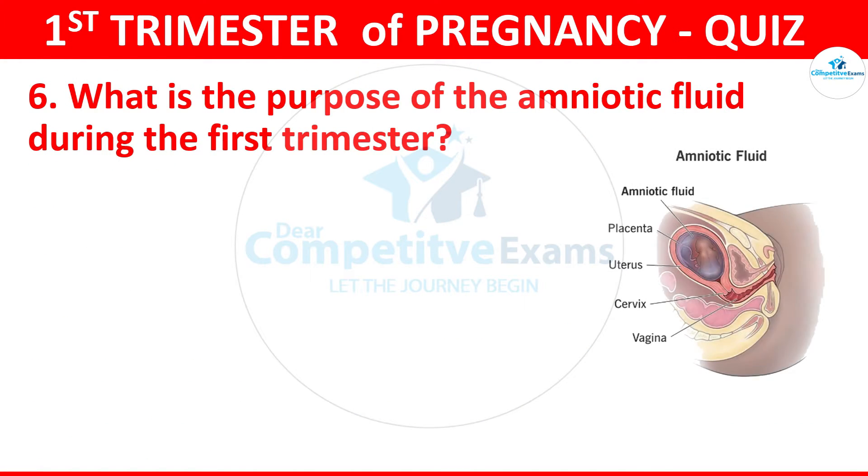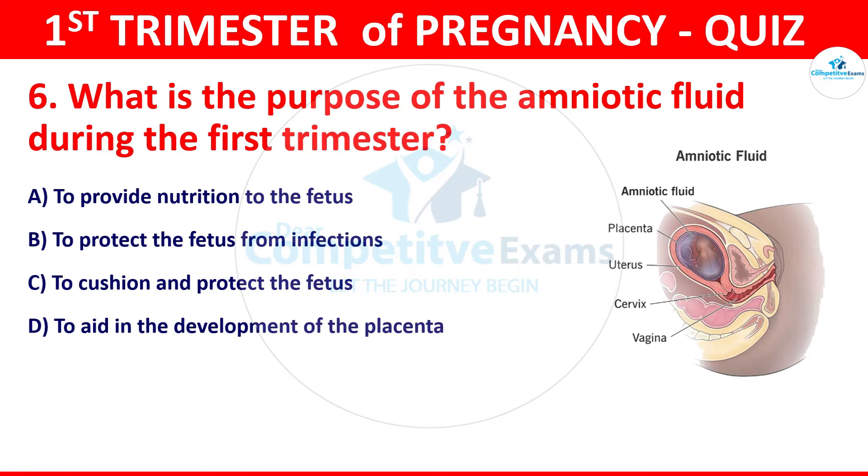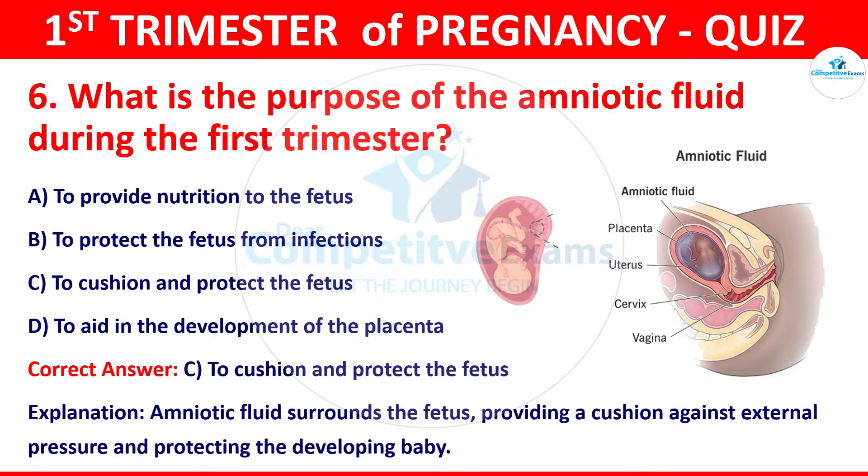Question 6: What is the purpose of the amniotic fluid during the first trimester? Your options: to provide nutrition to the fetus, to protect the fetus from infections, to cushion and protect the fetus, or to aid in the development of the placenta. The correct answer is C, that is to cushion and protect the fetus. Amniotic fluid surrounds the fetus, providing a cushion against external pressure and protecting the developing baby.